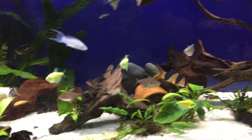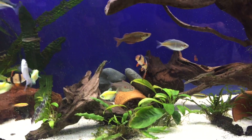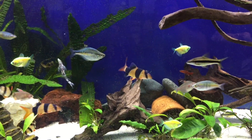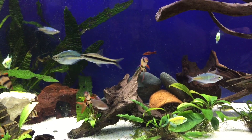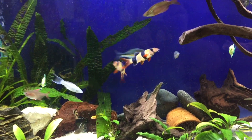Clown Loaches can get quite big, ranging anywhere from 8 to 12 inches. They are slow growers though, so the bigger the tank the bigger they get. The bigger they get, the happier they are and the longer they'll live. These guys can live up to 20 years.